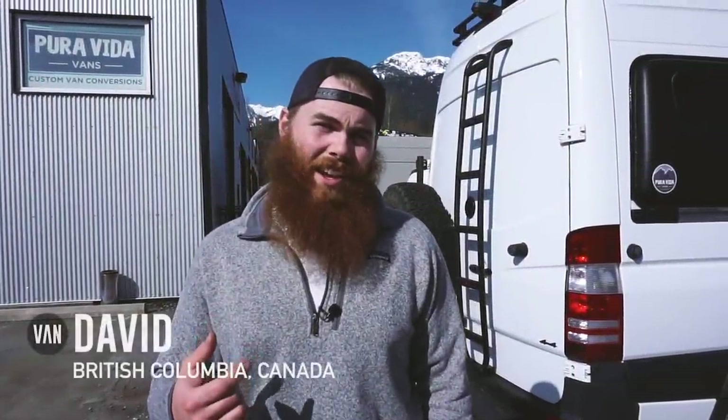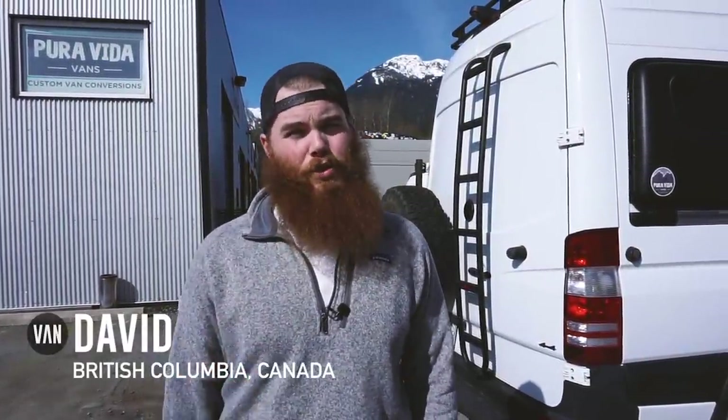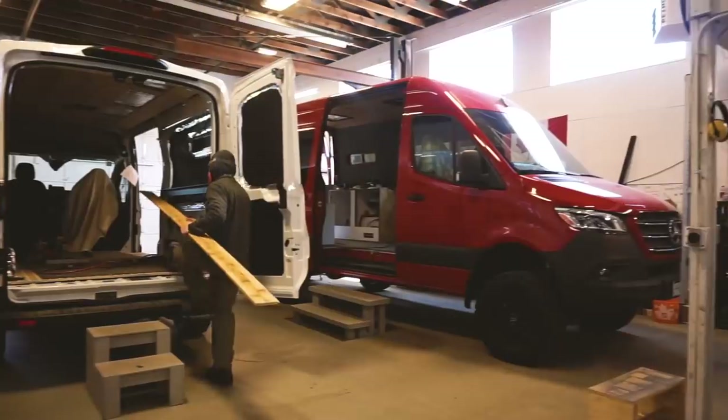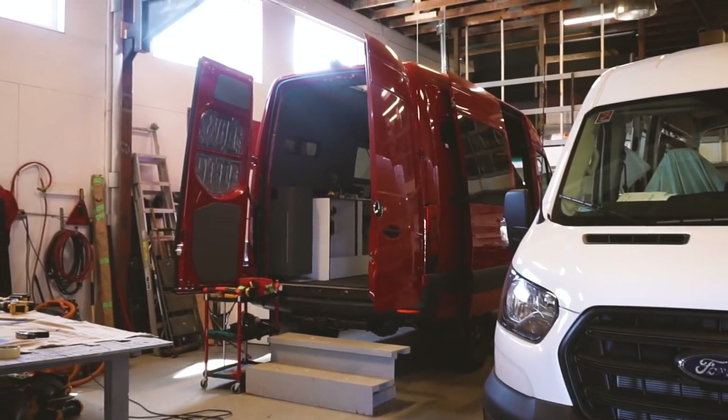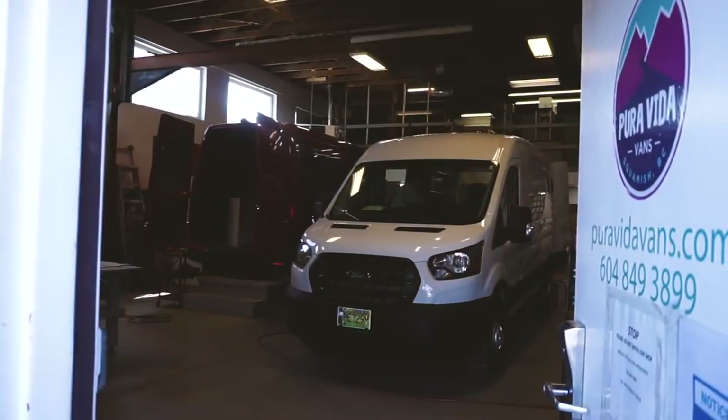Hey everyone, I'm David from VanClan and we're here in beautiful Squamish, British Columbia. We're taking a look at Pura Vida Vans and one of their builds, which is a beautiful 4x4 massive sprinter. Let's go take a look.